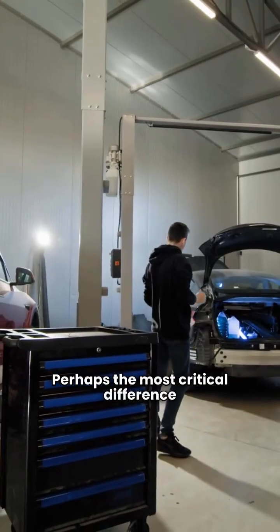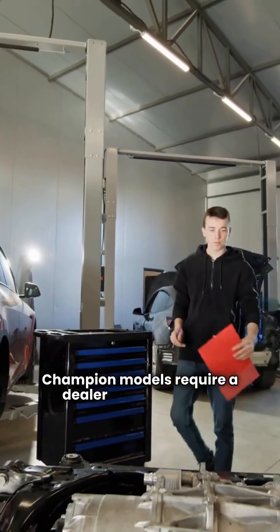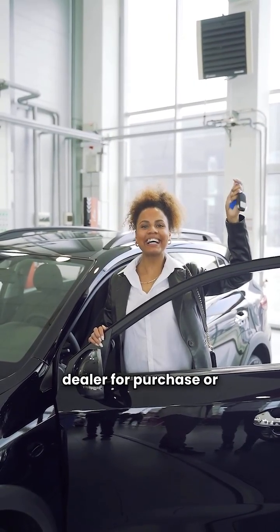Perhaps the most critical difference is the purchase path. Champion models require a dealer for installation. GMC models do not require a dealer for purchase or installation.